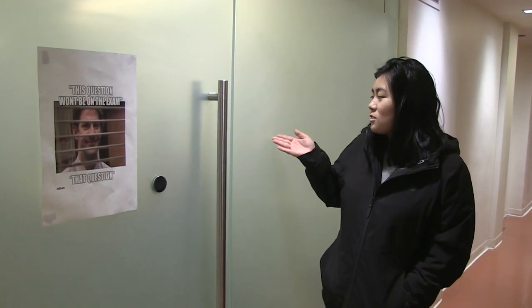This is the third floor — the all-female floor. These are the study rooms, and there are people in there right now studying.